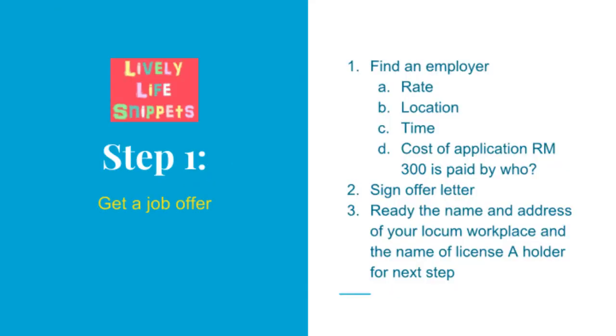The first step is to get a job offer — you need to find an employer. Some issues worth considering and negotiating are rate, location, and time. Different people place different degrees of importance on each aspect, so find one which works best for you. This sequence is my personal preference.